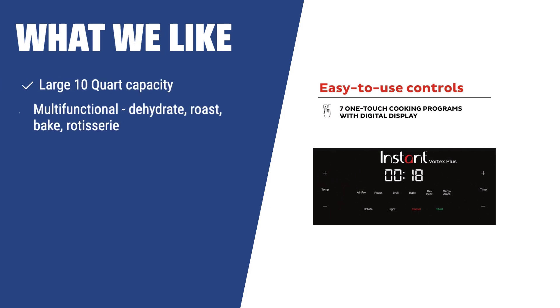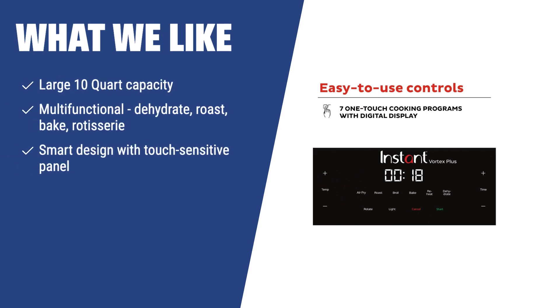What we like: If you're looking for a large, multifunctional air fryer to cook multiple small batches of food at the same time, the Instant Vortex Plus fits the bill. Planning on cooking a large batch of a single item of food like rotisserie juicy chicken? This one is great, too.